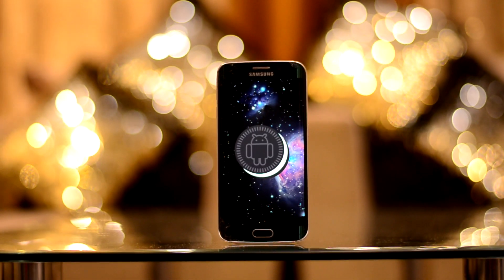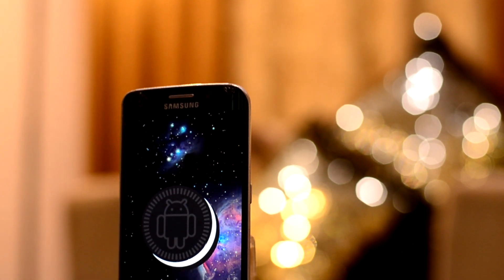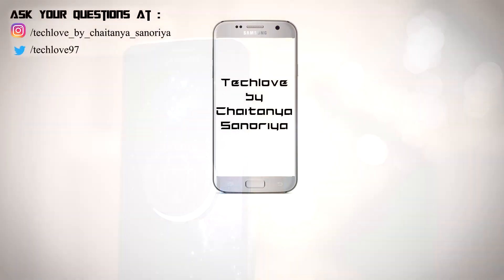So guys, all in all, the ROM is a great one to use — it checks all the boxes for being a great ROM. So if you want to experience stock Android, I would definitely recommend this one. That was my review; I hope you liked this video. If you are new here, please subscribe to this channel and do follow me on Instagram as well. This is Chaitanya Snoria, signing off.